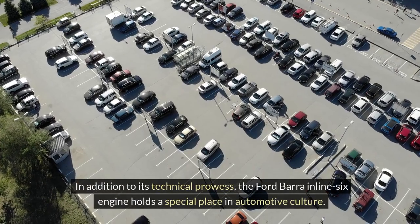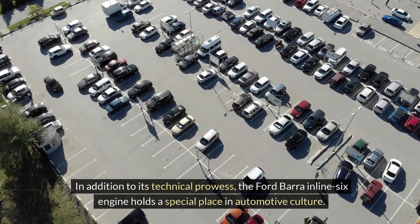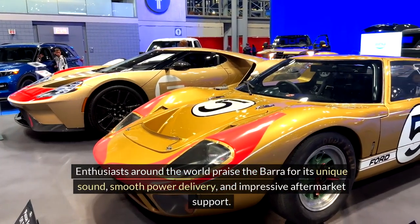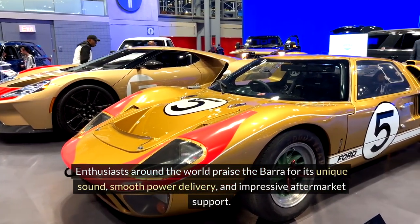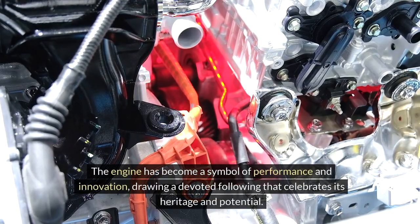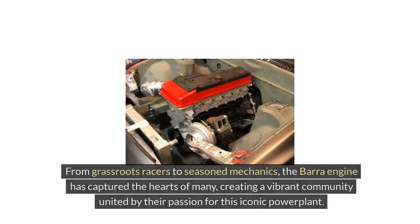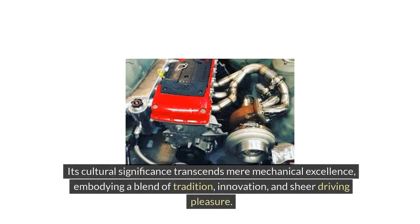In addition to its technical prowess, the Ford Bara inline-six engine holds a special place in automotive culture. Enthusiasts around the world praise the Bara for its unique sound, smooth power delivery, and impressive aftermarket support. The engine has become a symbol of performance and innovation, drawing a devoted following that celebrates its heritage and potential. From grassroots racers to seasoned mechanics, the Bara engine has captured the hearts of many, creating a vibrant community united by their passion for this iconic power plant. Its cultural significance transcends mere mechanical excellence, embodying a blend of tradition, innovation, and sheer driving pleasure.